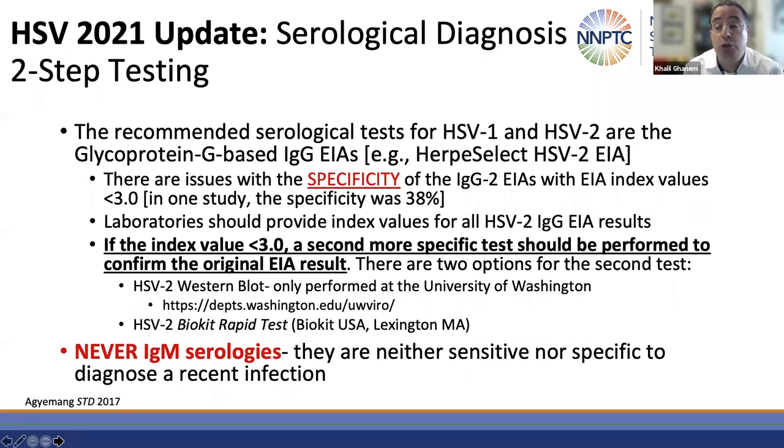HSV update — unfortunately no changes in terms of treatment. However, there have been changes in terms of diagnostics. PCR is an excellent test when a lesion is present. When a lesion is absent and you wish to do HSV serological testing using a glycoprotein G-based IgG test — which is what you should be using — there are issues with the specificity of these IgG EIAs and CIAs. When the EIA index value is less than three, the specificity is quite low, meaning there is an increased risk of false positive tests.